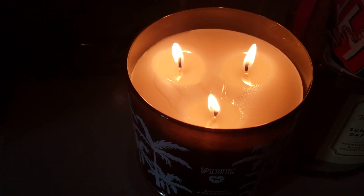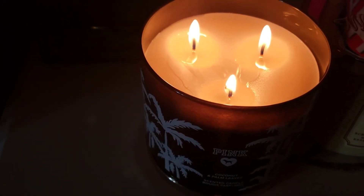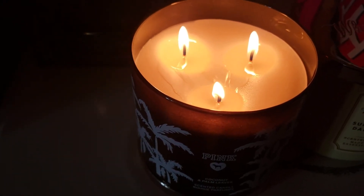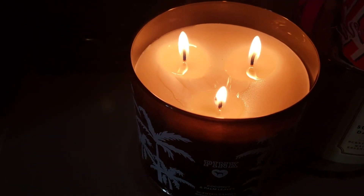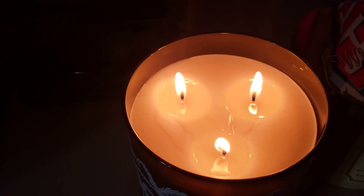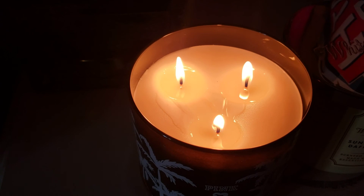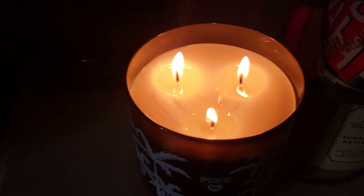My husband has come in and out of the room — you can kind of smell it. I'm kind of up on it right now, you can smell it. I'm not sure how old this candle is, but it's been kept pretty well. The Victoria's Secret candles — I have to Google how long ago they began selling and stopped selling.